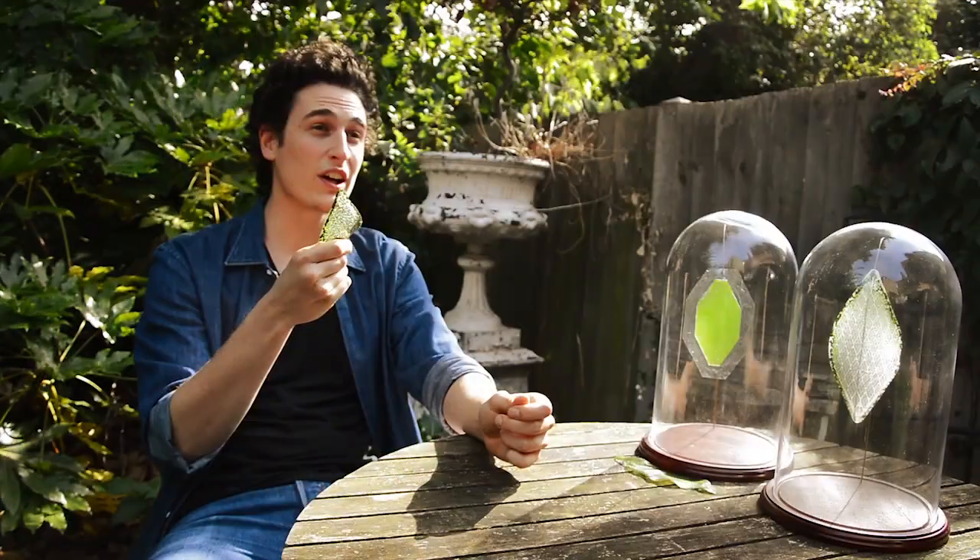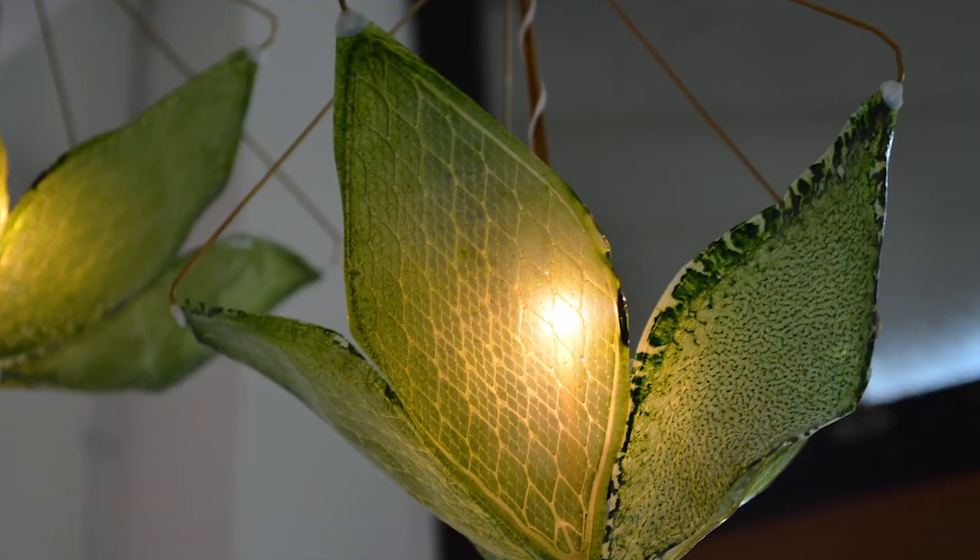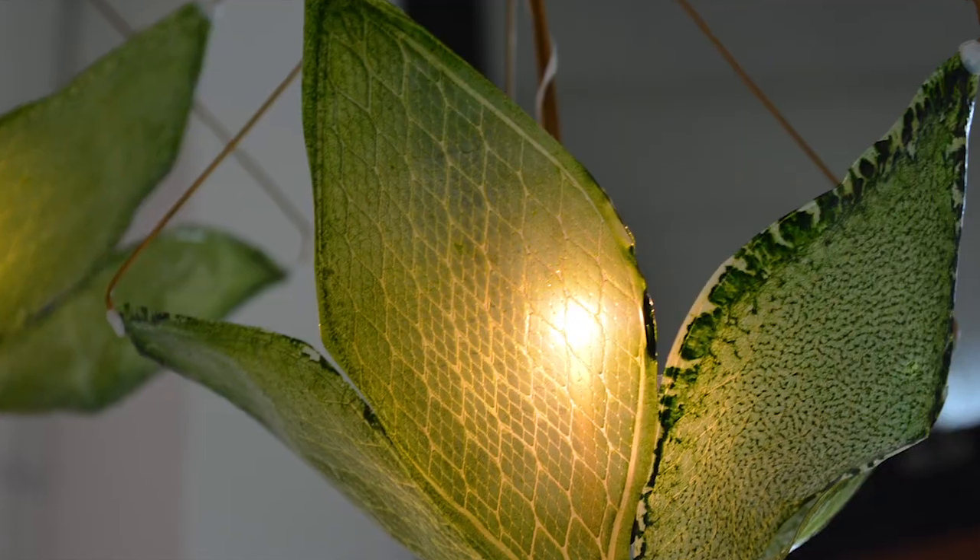What if we use Silk Leaf together with home and office lighting, using light to create more oxygen for human well-being?